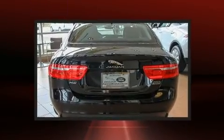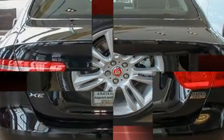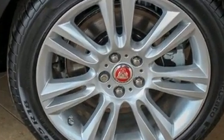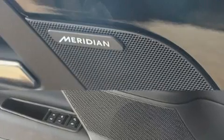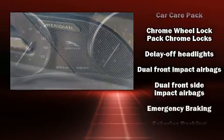Jaguar prioritized fit and finish, as evidenced by delay-off headlights, an automatic dimming rearview mirror, power front seats, power moonroof, turn signal indicator mirrors, rain sensing wipers, and remote keyless entry. Audio features include an AM/FM radio and 11 speakers, yielding maximum audio versatility.